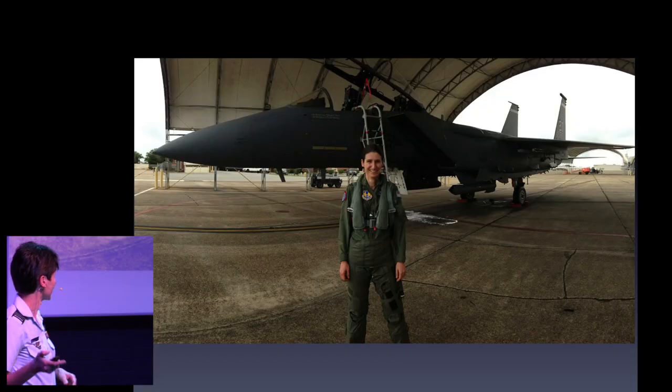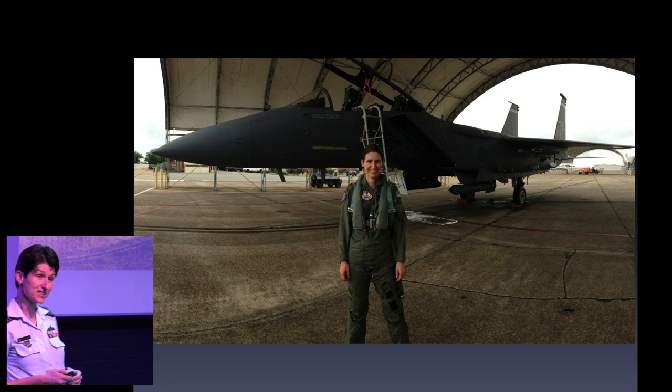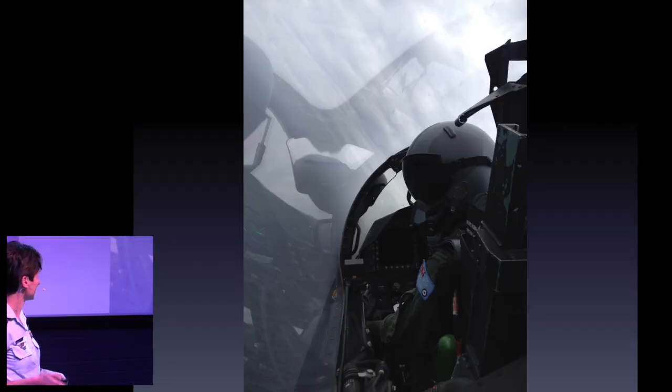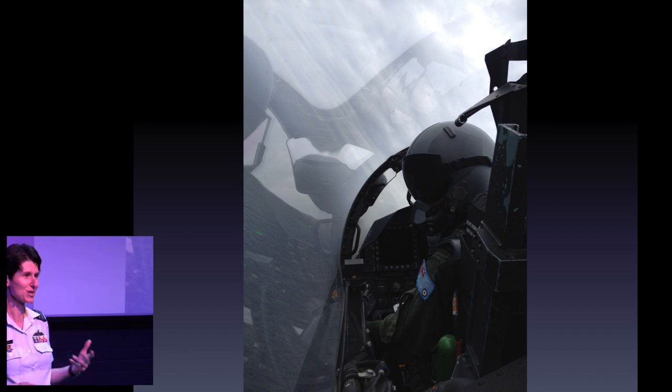Every once in a while, I get to fly aeroplanes that look like this. This is the F-15E Strike Eagle — another absolutely magnificent machine that I was privileged to fly when I was flying in the US. It's actually the only aircraft that's ever seriously challenged how I perceive gravity works. This is what I look like when I fly this particular aeroplane, and you'll note the RAF ensign on the left shoulder — that's definitely me. What you can't see under the oxygen mask is the almost demented grin, because this aeroplane is so much fun to fly.